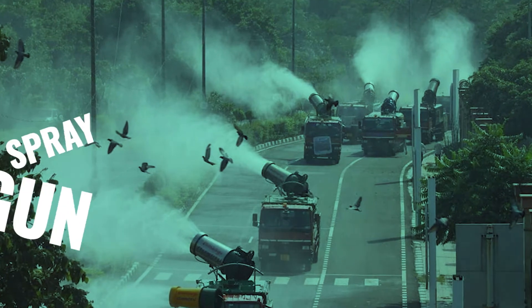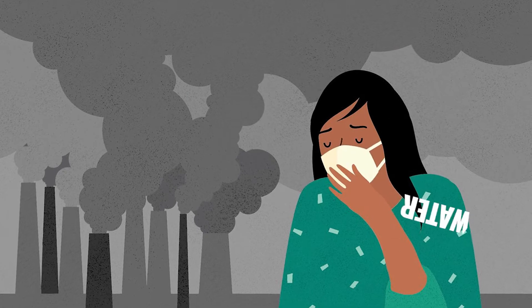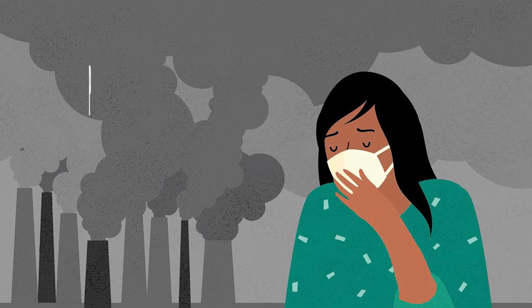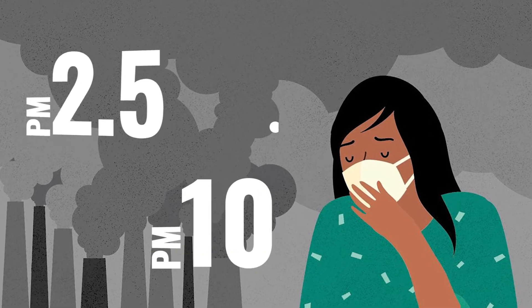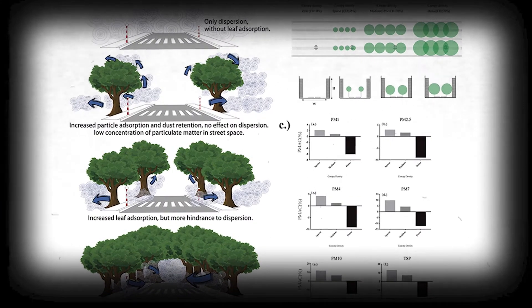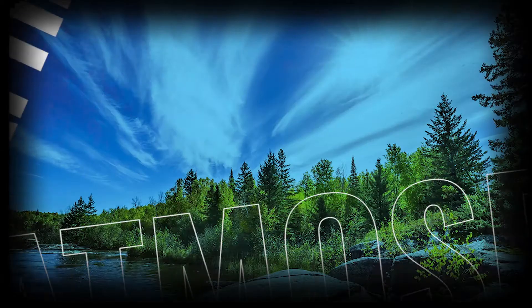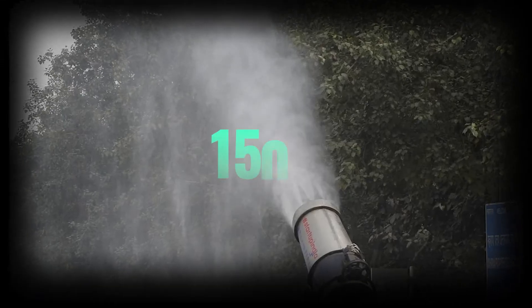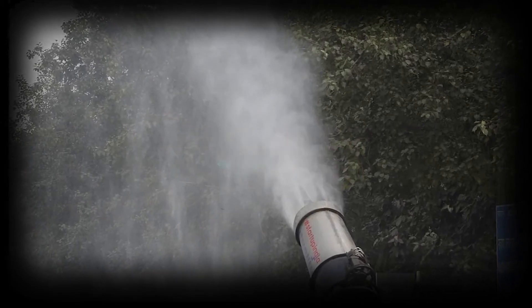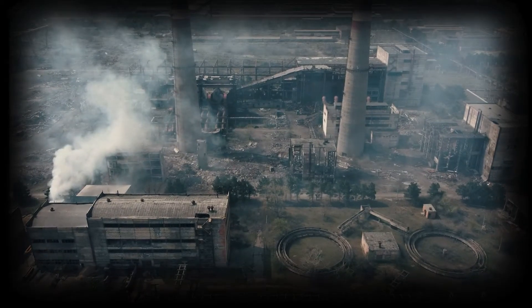Also called a spray gun, mist gun, or water cannon, the ASG reduces air pollution by binding dust and other particulate matter — PM 2.5 and PM 10 — and carrying them down to ground level along with water. The ASG makes a canopy effect and works like rain to bring down suspended particles. The water spray can reach up to 150 feet in height and spew 30 to 100 liters of water per minute.